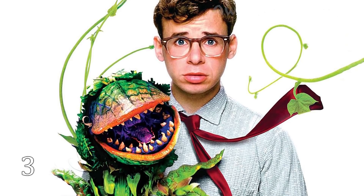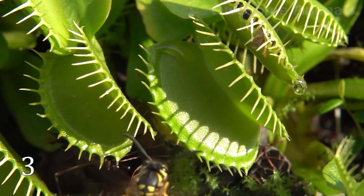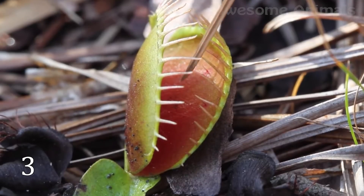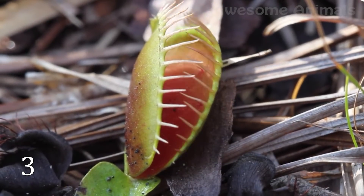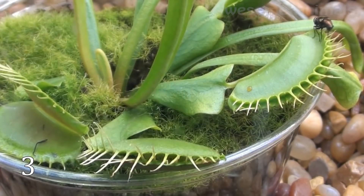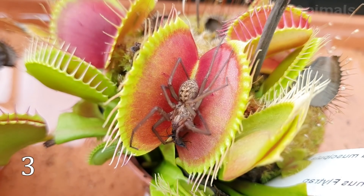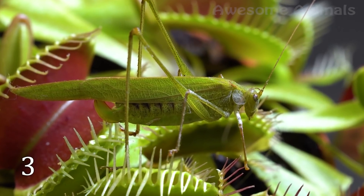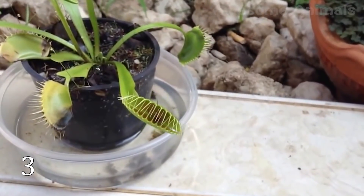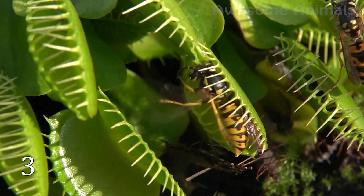Almost everyone has seen the Venus flytrap in films or on the internet, and many thought it was quite large. However, the Venus flytrap is not large at all — its trap is only about an inch long. The trap does not close immediately as prey gets into it, but only after the victim has touched at least two trigger hairs within 20 seconds. The plant needs this delay so as not to waste energy on fallen leaves. Despite its name, the plant usually catches not flies, but spiders and ants, closing the trap in 100 milliseconds. Then digestive juices flow inside, dissolving the victim.